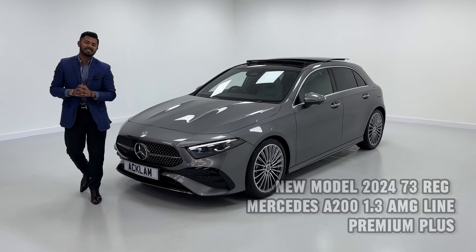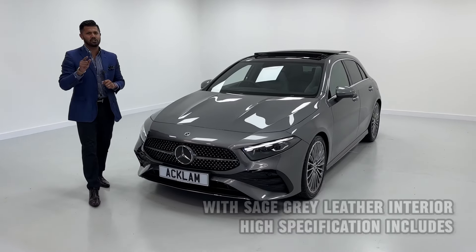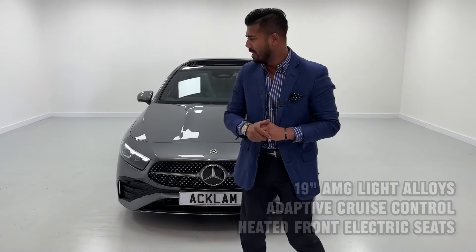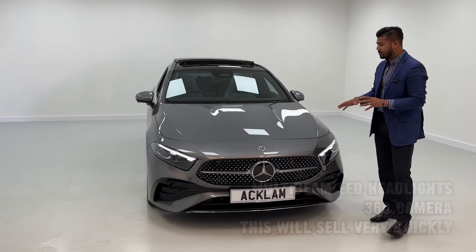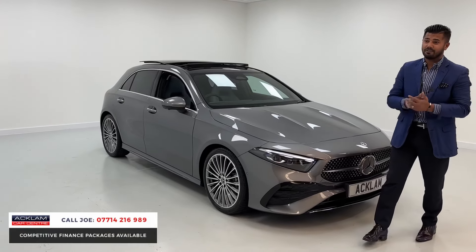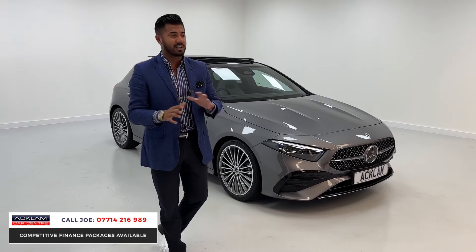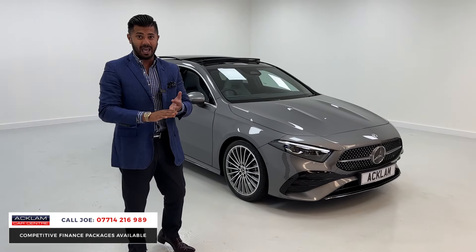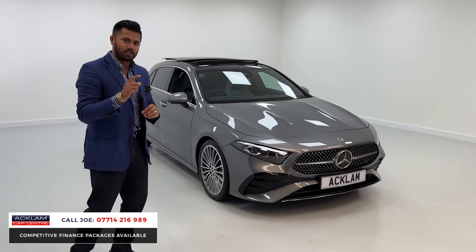Our very first brand new model Mercedes-Benz A200 AMG Line in the Premium Plus in Mountain Grey with a stunning interior called the Sage Grey Arctic Grey interior. This car's going to go 1000 miles with great features and is full of specification. There is a massive saving against list price, and this car isn't going to hang around — running costs are low with the new 1.3 petrol automatic engine, and being a Premium Plus makes all the difference.